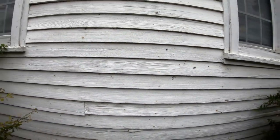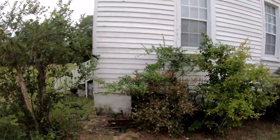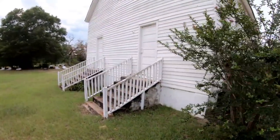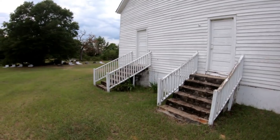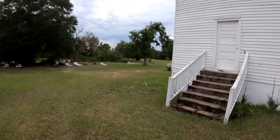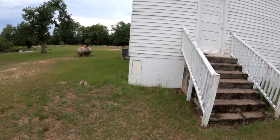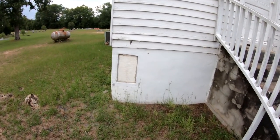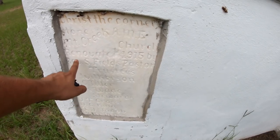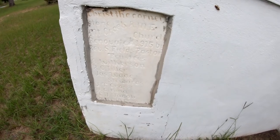This looks like round nails, so it's probably built post-1880. From a distance it looked like square nail construction, but they're round nails. And there's a large cemetery behind the church that we're not going to take a look at today. Oh, here we go — 1915. It says renovated 1915 by Reverend S. Field, pastor. Interesting.